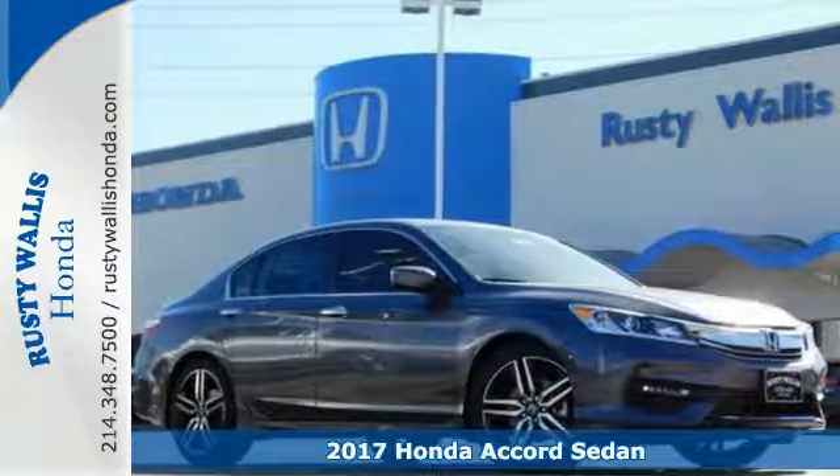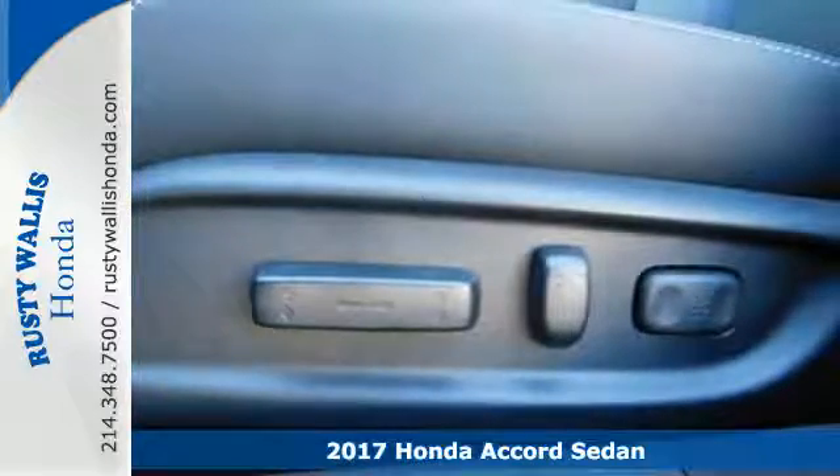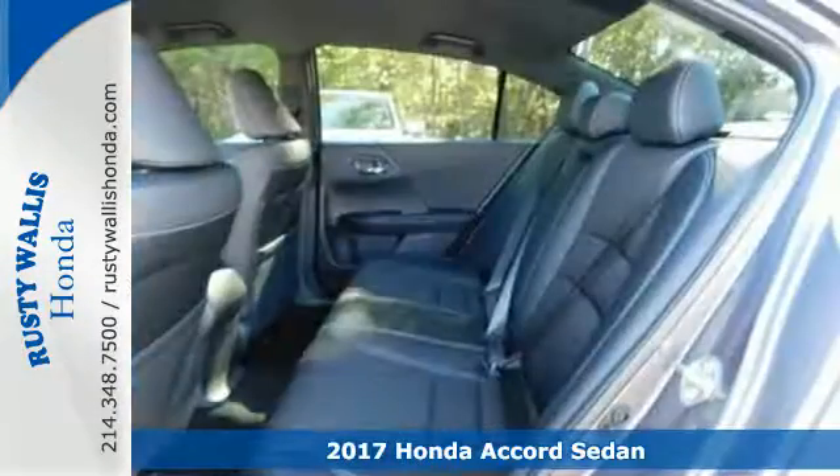It's a 2017 Honda Accord. Luxury evolves inside the refined cabin of this plush Accord. The interior style is impressive.